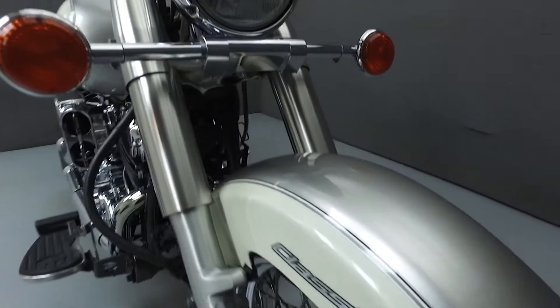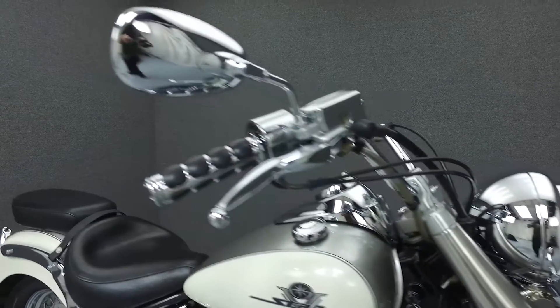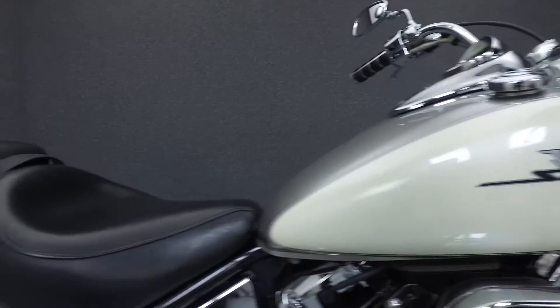Powered by a 649cc V-twin engine with a 5-speed transmission, the V-Star puts out 37.5 foot pounds of torque at 3,000 RPM. It has a seat height of 28 inches and a dry weight of 495 pounds.